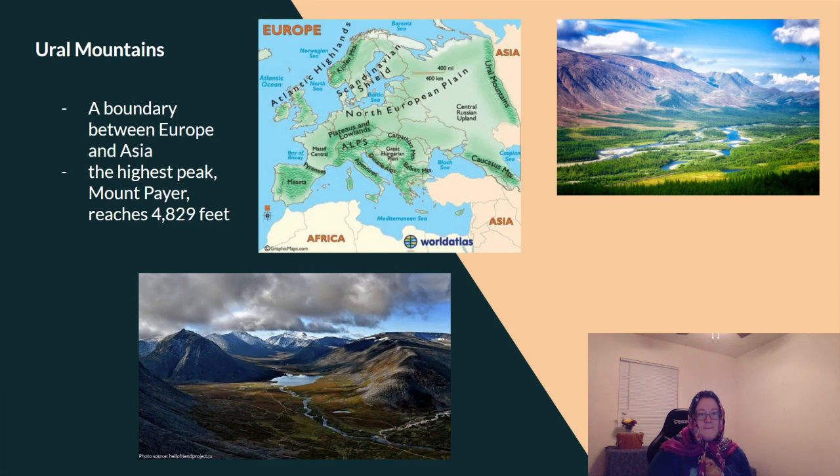The Ural Mountains form a boundary between Europe and Asia. The highest peak, Mount Peir, reaches 4,829 feet. Here are a couple of pictures from the Ural Mountains, and here it is on the map — Europe is to the west and Asia is to the east of the Ural Mountains, and it kind of forms the boundary.